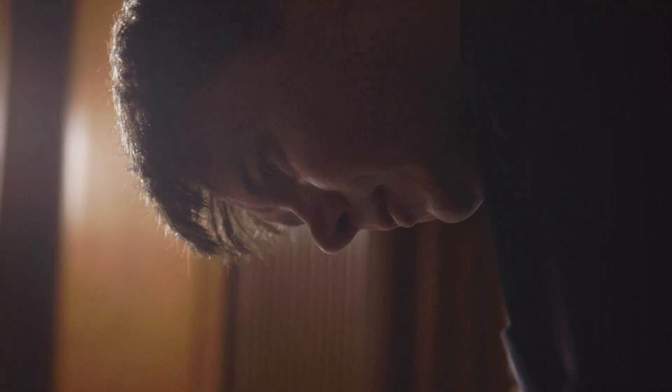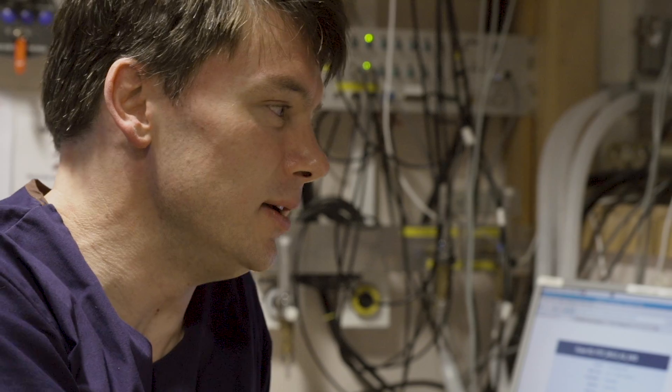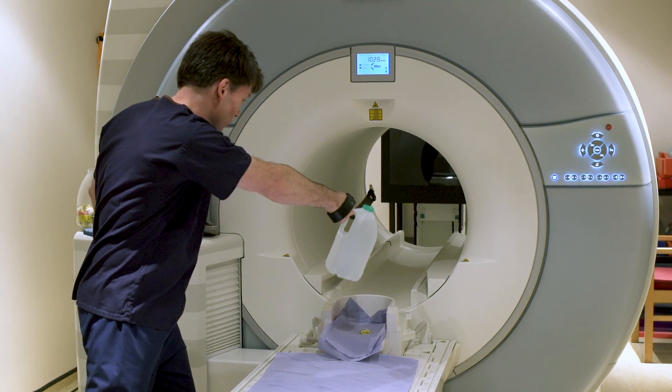I'm Professor Daniel Boulty. I'm a physicist at the University of Oxford, and for 15 years, I've been working and playing with MRI scanners.